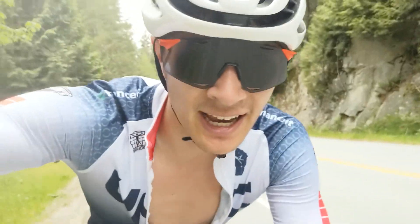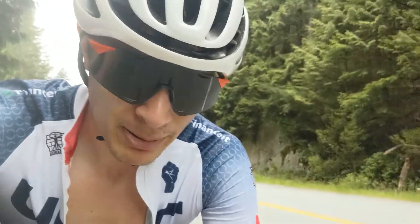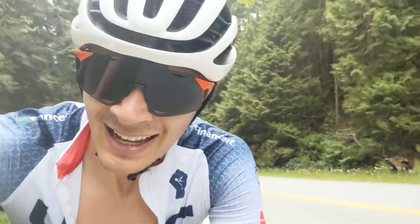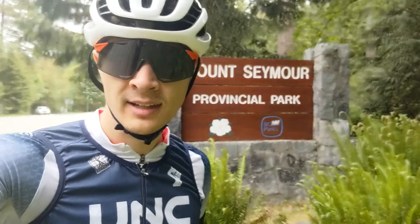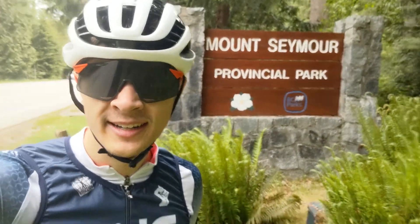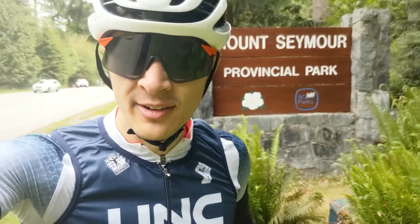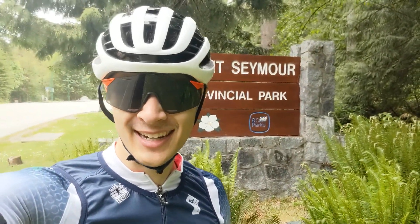That's why I came to BC — what a beautiful road, all uphill, no stopping. I'm happy now. Mount Seymour is done. I just came down and I've never made such a good decision as wearing arm warmers. It's scary going down that. Anyway, I'll see you guys at home.